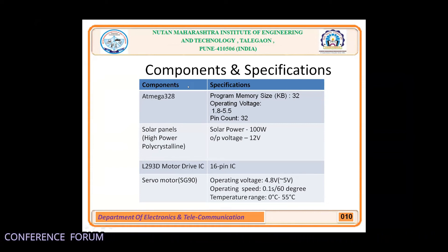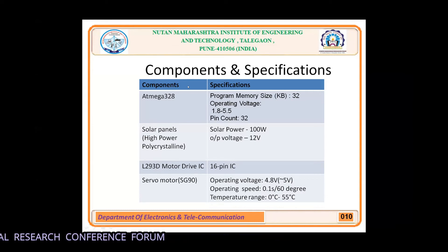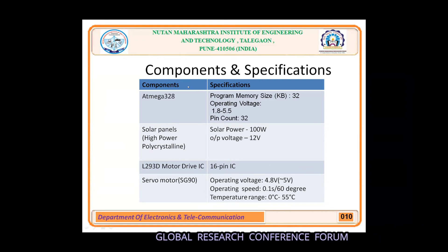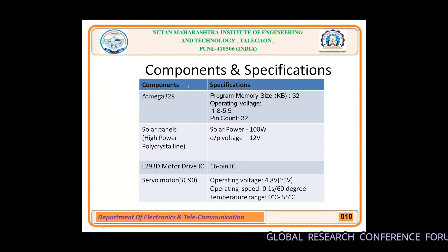The solar panel is a high-power polycrystalline type with 100 watt power and 12 volt output voltage. It consists of a number of photovoltaic cells which generate electricity through the photovoltaic effect. This energy is used to charge the batteries and the output is given to the DC regulators. The L293D motor driver IC consists of 16 pins and is mainly used to drive motors. It is capable of running two DC motors at the same time, and the direction of these two motors can be controlled independently.